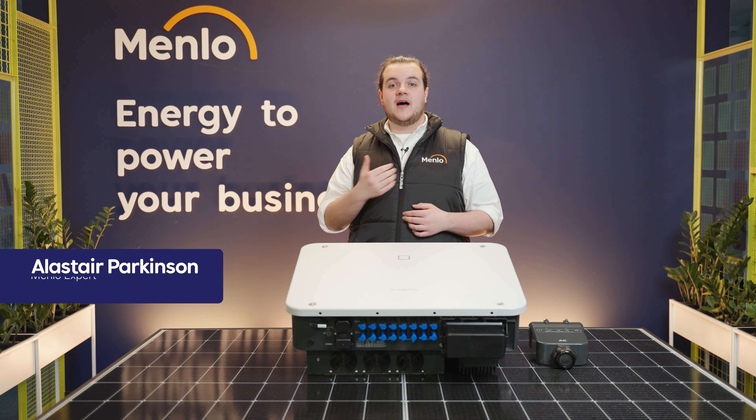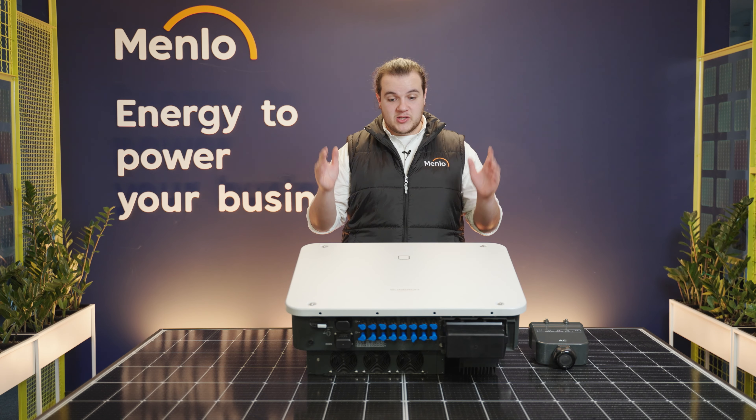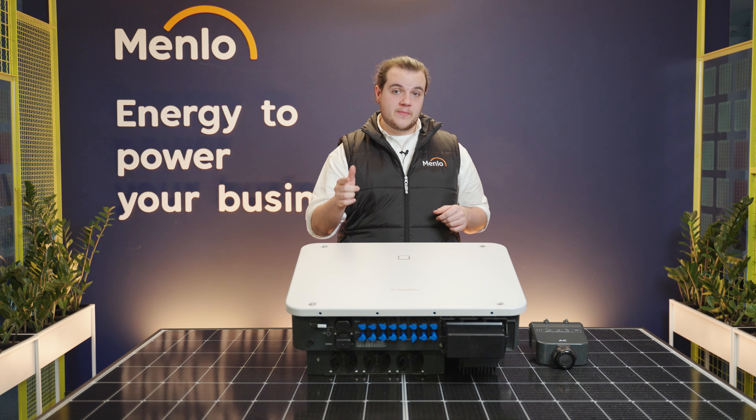Hi everyone, welcome to the Menlo headquarters. I'm Alistair and if you're interested in installing a PV installation on your property of over 30 kilowatts, I'm going to talk to you today about why this SunGrow inverter is probably the best choice for you.